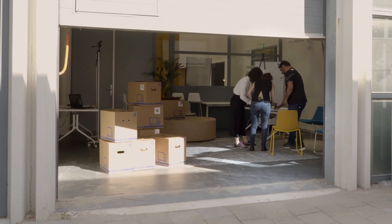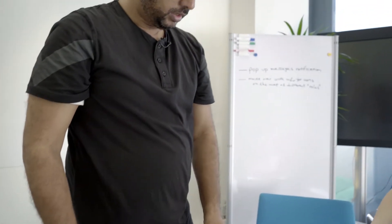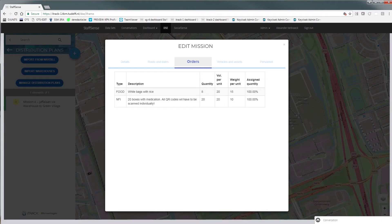This is the manual system, and we are translating this manual system into a digital form. A truck driver would take this and it has all the details — how many rice bags, what is the origin. This is what is currently in place, and iTrack is going to replace this system with a digital version, so you don't need paper.